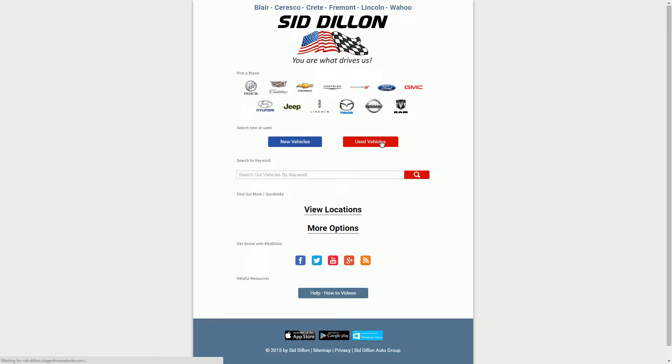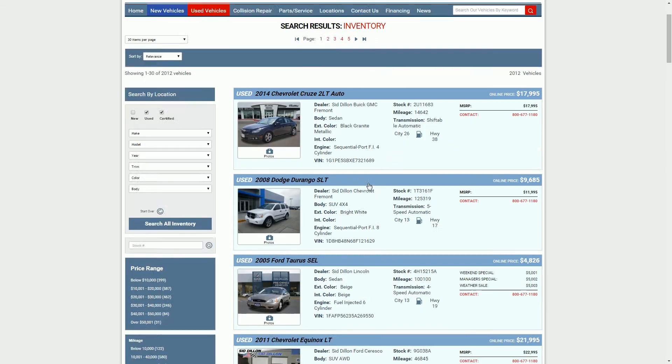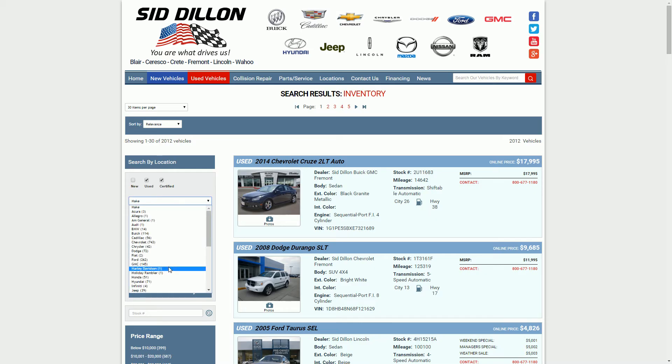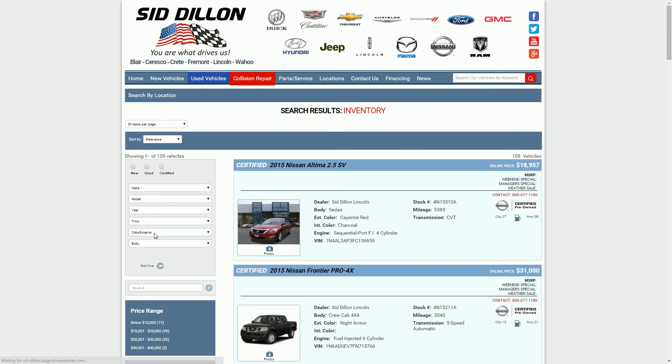You first start off at the start page and click used vehicles, then it'll drop you on to all of the vehicle information that is available at Sid Dillon. Here are all the vehicles that are available. Let's narrow it down a little bit because we want to look at something specific — I'm just going to look at Nissan.